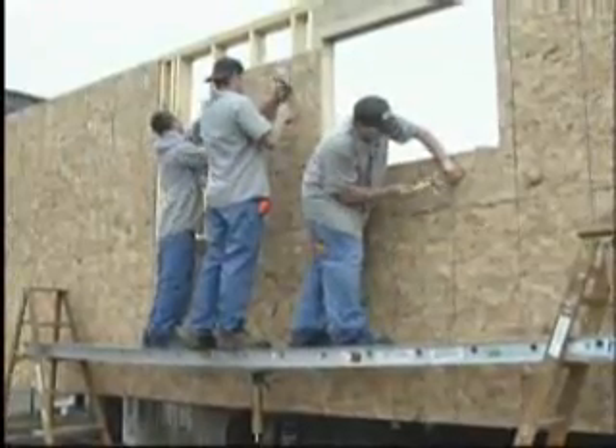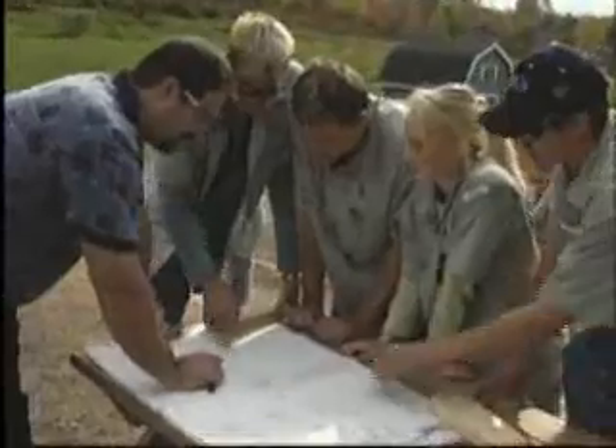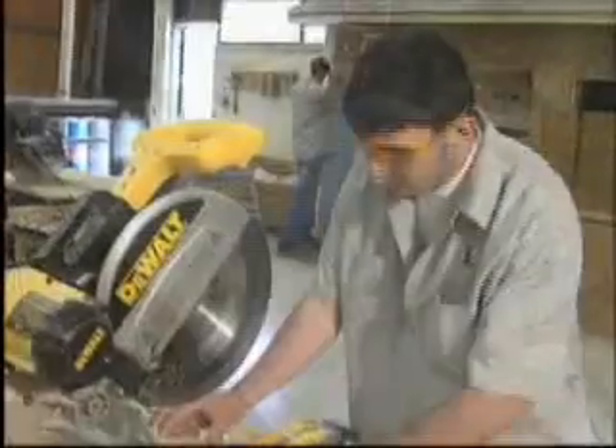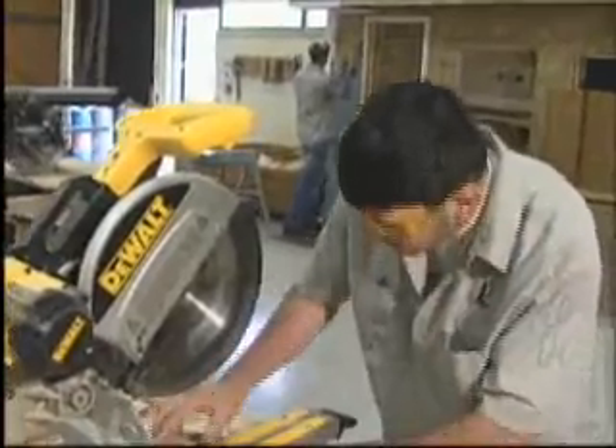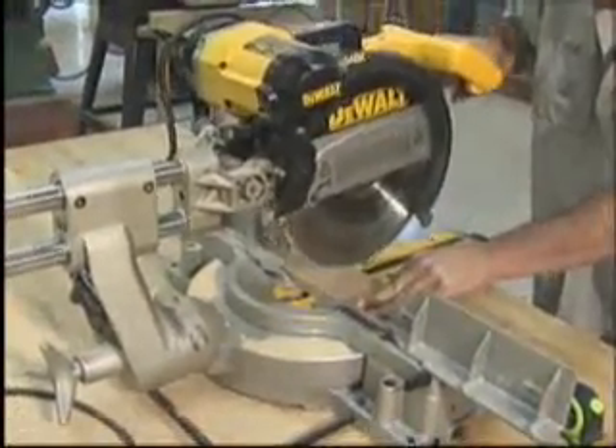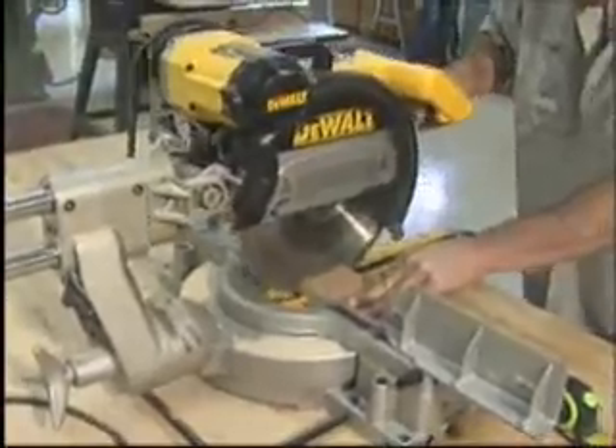At Lenape Tech, students receive hands-on training in a nationally recognized curriculum that emphasizes blueprint reading, power tools, building layout, rough framing, roof construction, exterior finishing, door and window installation, interior finishing, and much more.